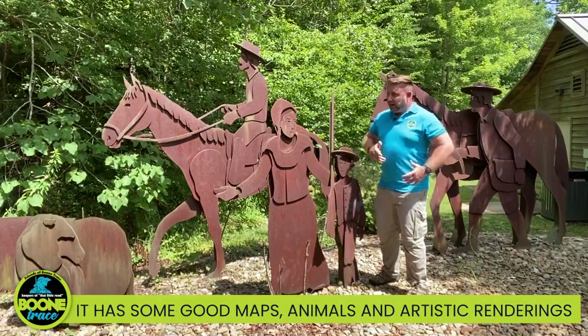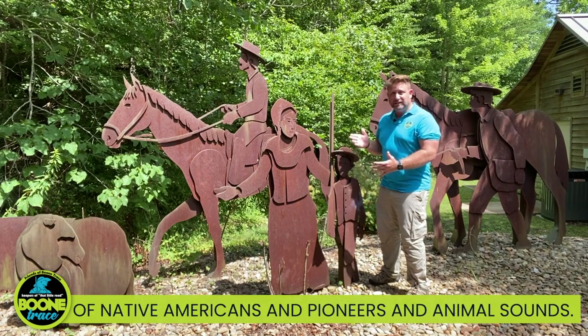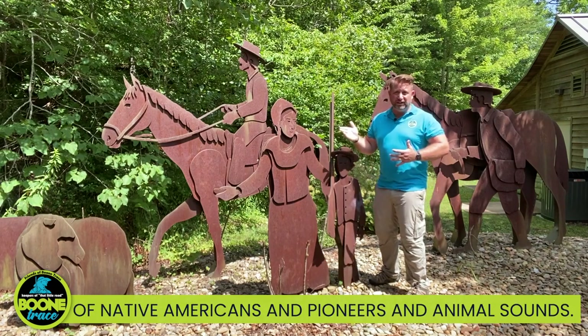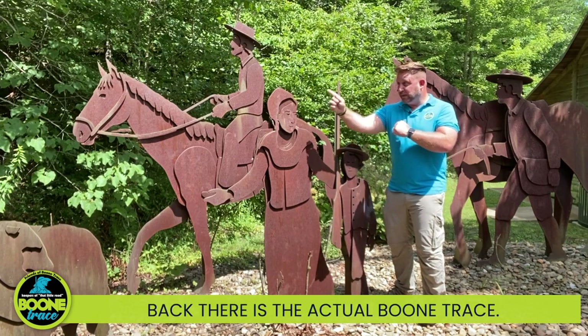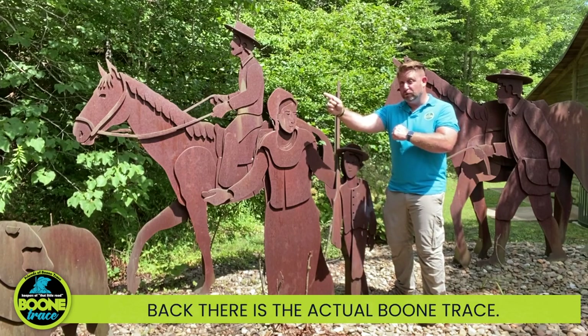It has some good maps, animals, and artistic renderings of Native Americans and pioneers, along with animal sounds. And most importantly, back there is the actual Boone Trace.